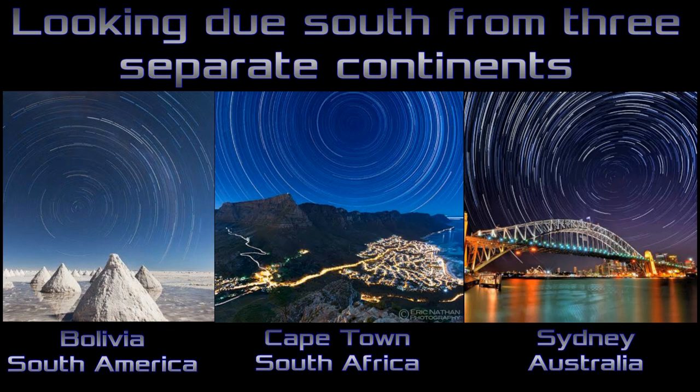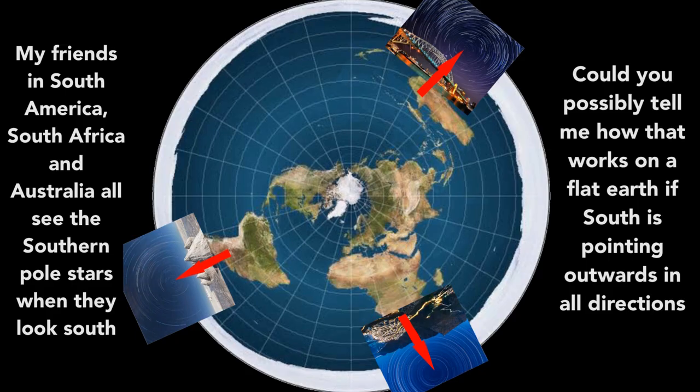Here is the view south out my backyard. There's Sigma Octantis, 32 degrees up in the sky above my horizon. Sigma Octantis and the southern celestial pole is always there every night, due south, at the exact same direction as my friends in South America and South Africa see it — proving that south most definitely converges to a point, and not outward like it does on the flat earth model.